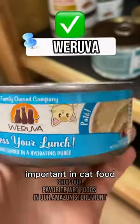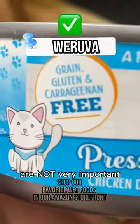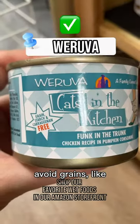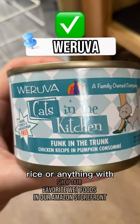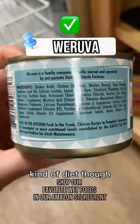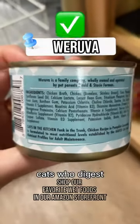While protein is very important in cat food, carbohydrates are not very important. If your cat seems to be agitated by starchy foods, you may choose to avoid grains like wheat, corn, soy, rice, or anything with starch like potatoes. Not every cat needs this kind of diet though, and there are lots of cats who digest carbs just fine.